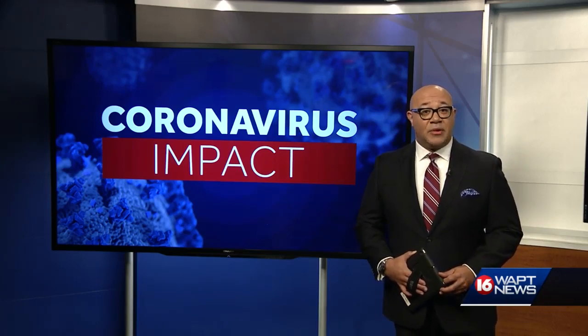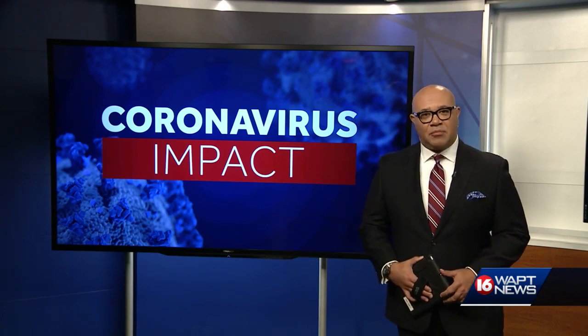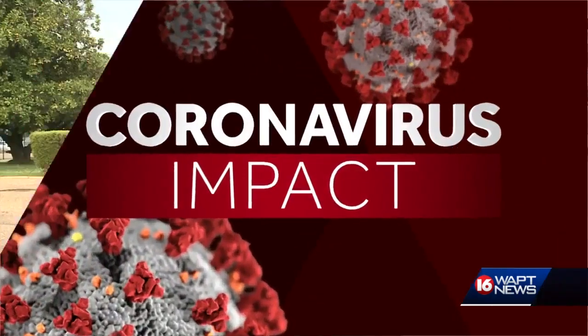University of Mississippi Medical Center is creating more ventilators to help battle the ongoing COVID-19 outbreak. 16 WAPT's Ross Adams is live at UMMC, where physicians and scientists are breaking down their plans for the use of those ventilators.